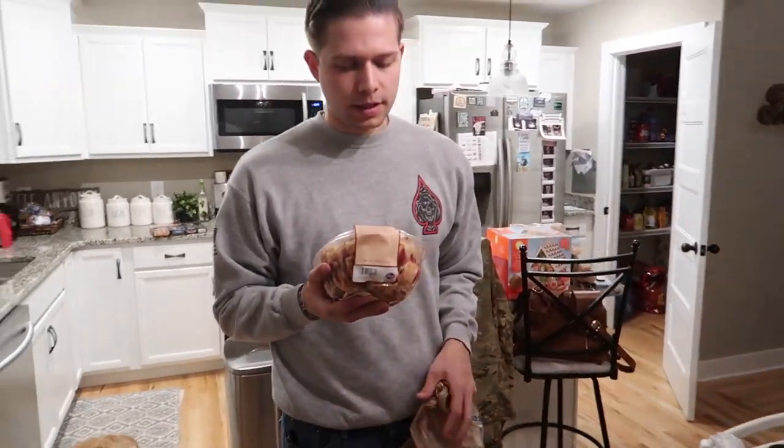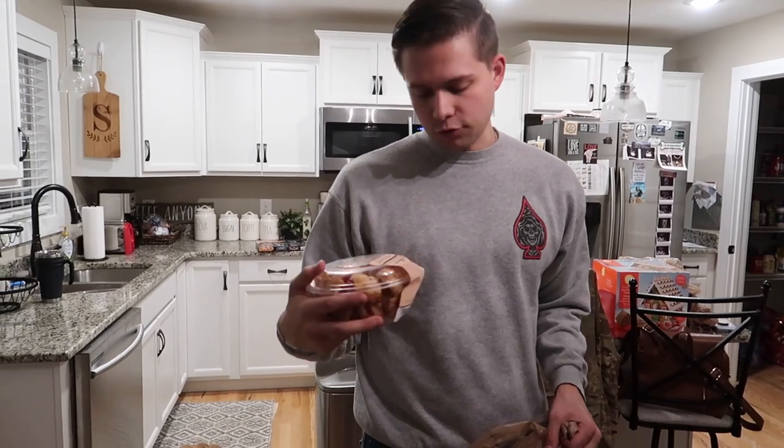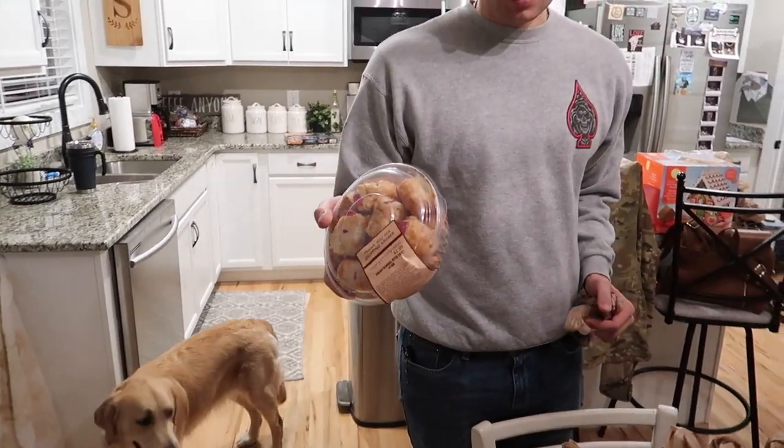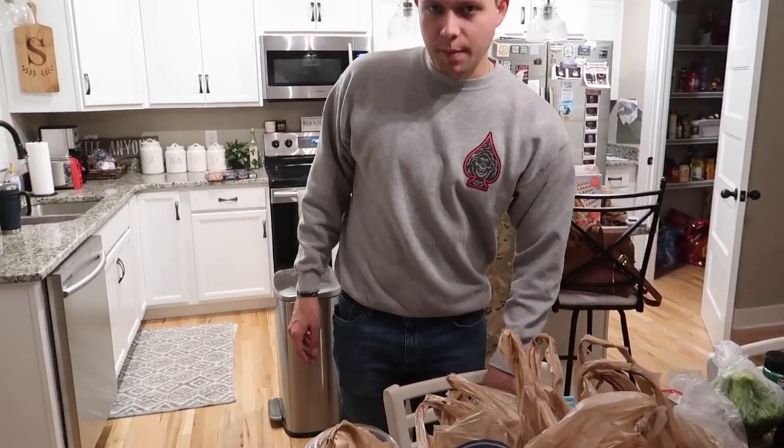I got some cherry strudel turnover bites, just for breakfast. I'll take like three or four and just eat them on my way out — I don't even heat them up.